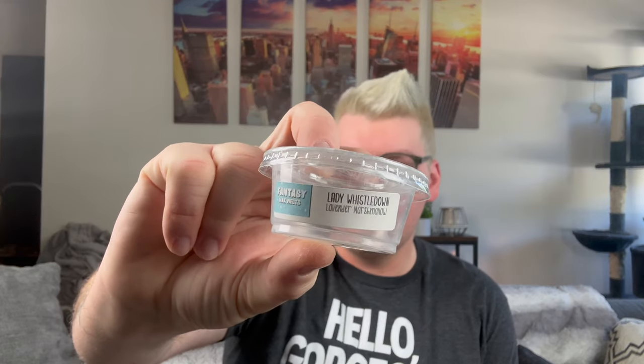From Fantasy Wax in the bathroom, I did Lady Whistledown, which is lavender marshmallow. I have the Julianne Home Hot Plate Warmer — I moved it into my bathroom. I'm working through vendor wax that are bathroom-appropriate scents. I'm not going to melt a pumpkin pecan waffles in my bathroom, but I'm trying to work through those. This went three days 24/7. Really, really great — I really enjoyed the lavender marshmallow in the bathroom.